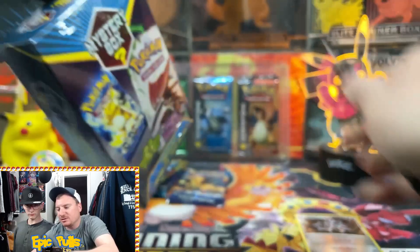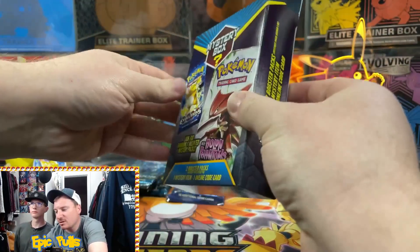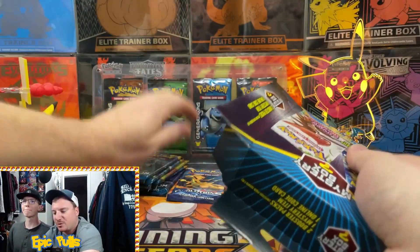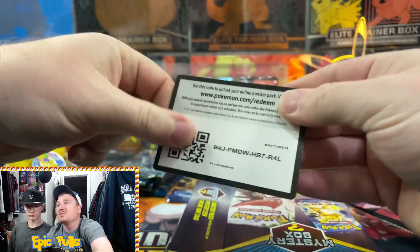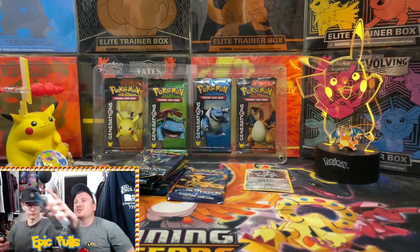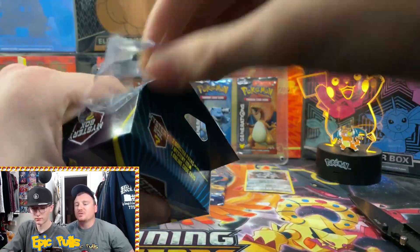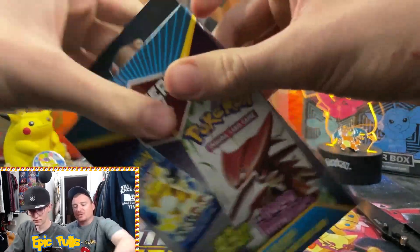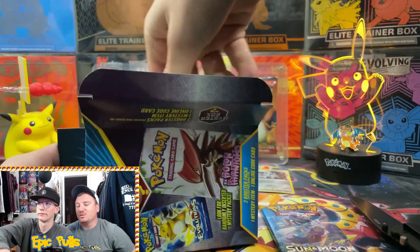Still haven't pulled that Reverse Zard from Evolutions, but gotta love any pack that has a chance for that Zard. The mystery pack is a third booster pack inside. You get two booster packs no matter what and may get a mystery pack as well, but they say seeded one in ten. We only have eight here - one mystery pack so far, so we'll see if we can get another one.